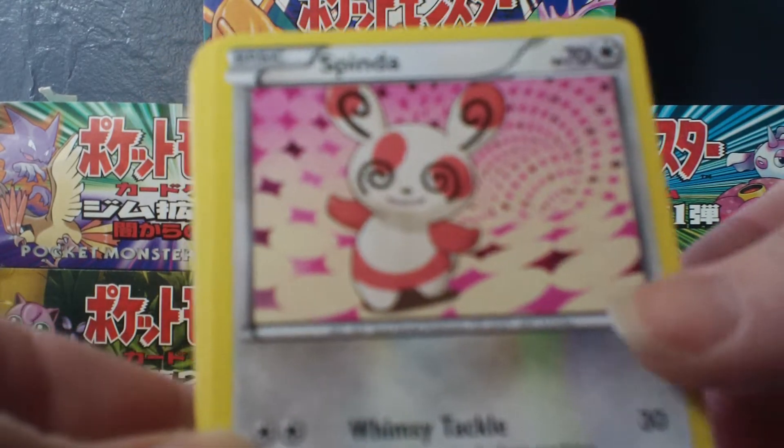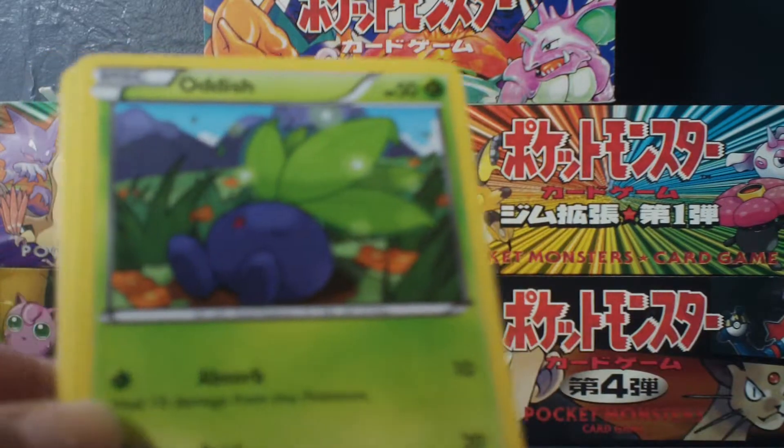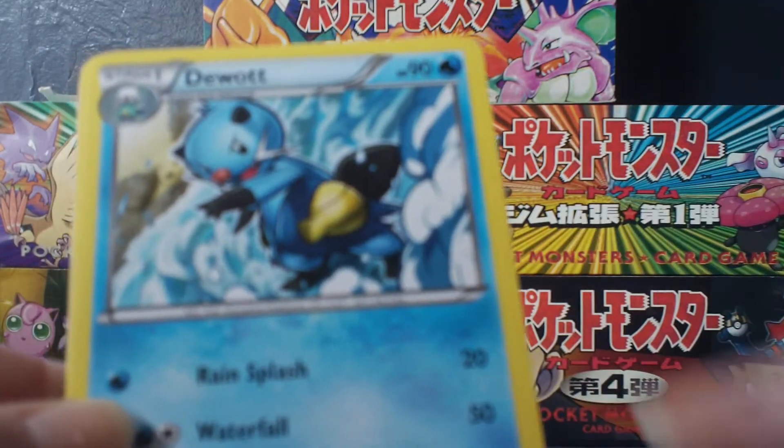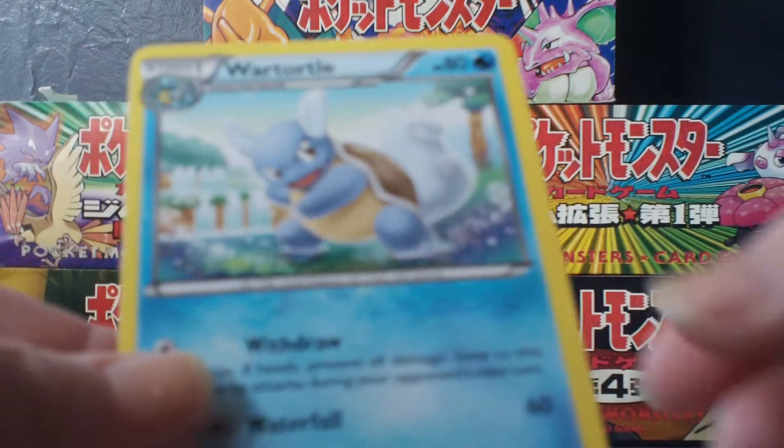I've got a Crogonk, a Spenda — there you go, in honor of PKC. Meowth. Oddish. Gothita. Duat. Charmeleon — really nice. And a Wartortle.